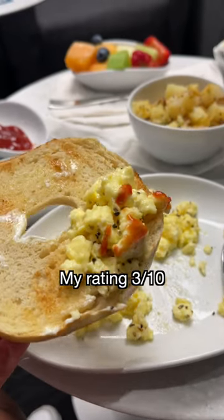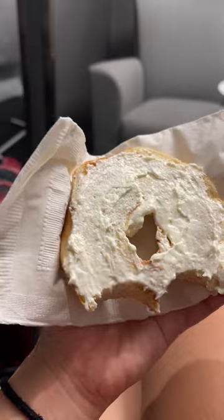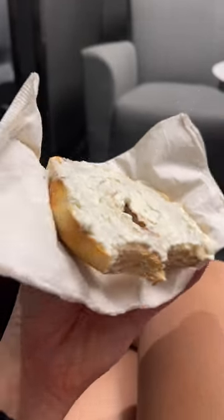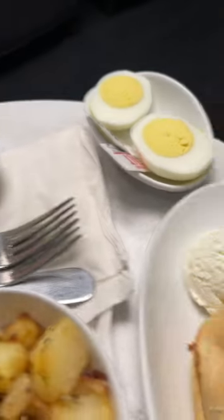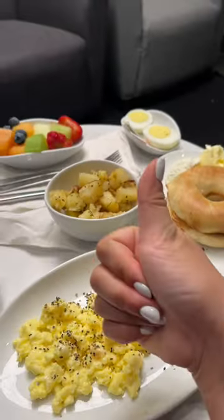This is like a 3 out of 10 for me. I feel so bad for rating it that — it is a smaller airport. But I will say the staff at this lounge, they get a 10 out of 10. They are so sweet. Still, always grateful to have some food before the flight. What do you guys think?